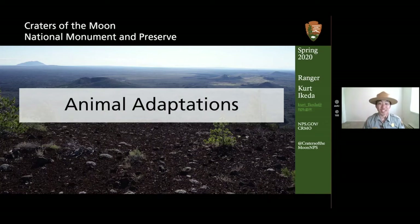Hi, my name is Ranger Curt and I am the Education Specialist for the Southern Idaho Parks of the National Park Service.